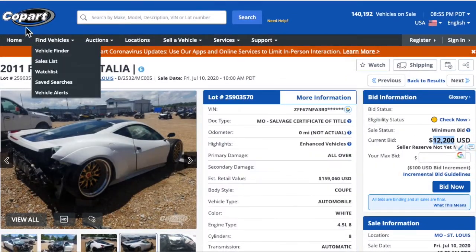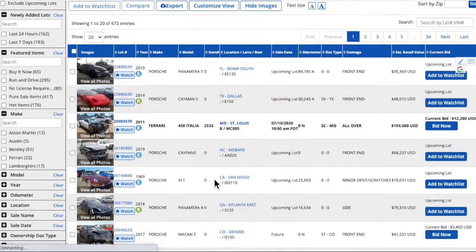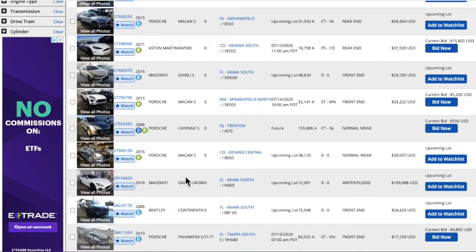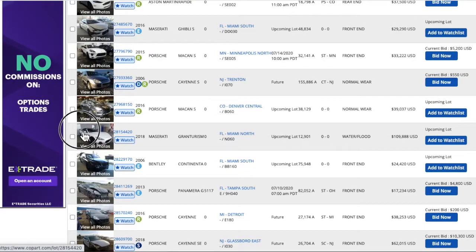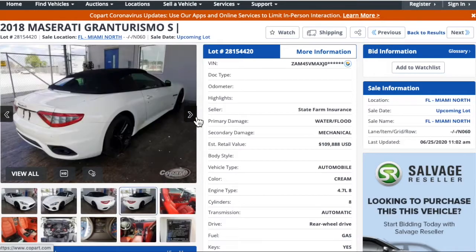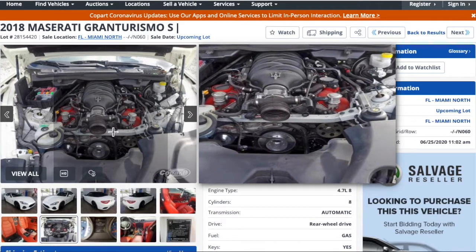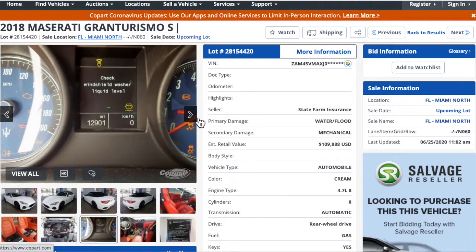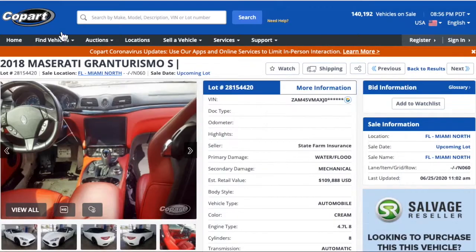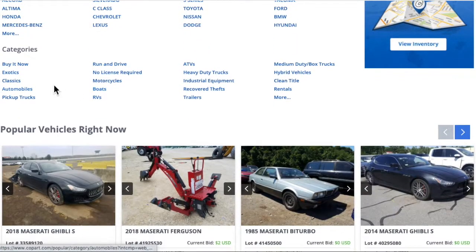Copart has some pretty cool, interesting auctions for different types of cars and trucks. Some of them run and drive — they might just have some simple fixes like hail damage or whatnot. I like Maseratis. This Gran Turismo doesn't look too bad. This one's just got some vandalism and seat issues, and it looks like it's actually a water flood vehicle — that's why the carpets are taken out. Copart is a cool website to go and look around and see what kind of vehicles they have listed.